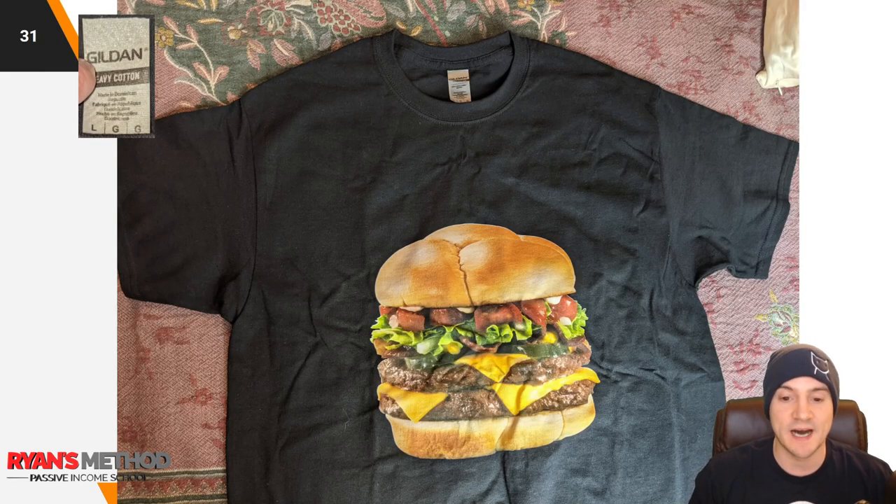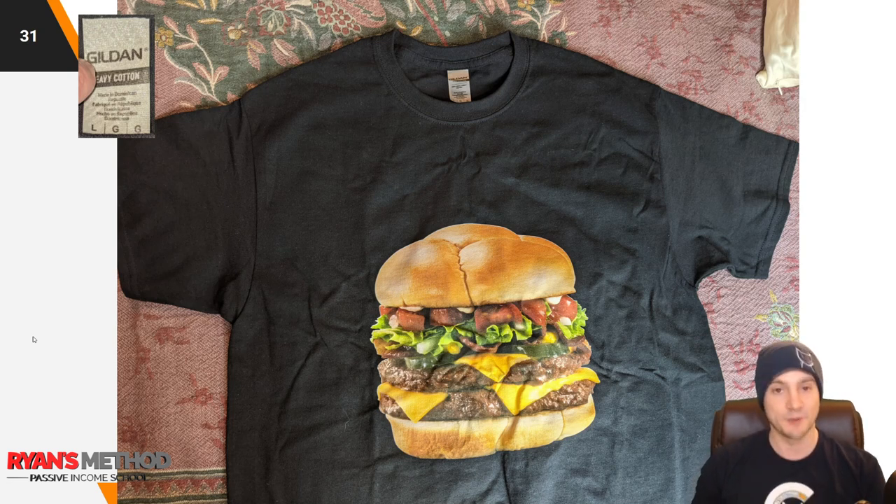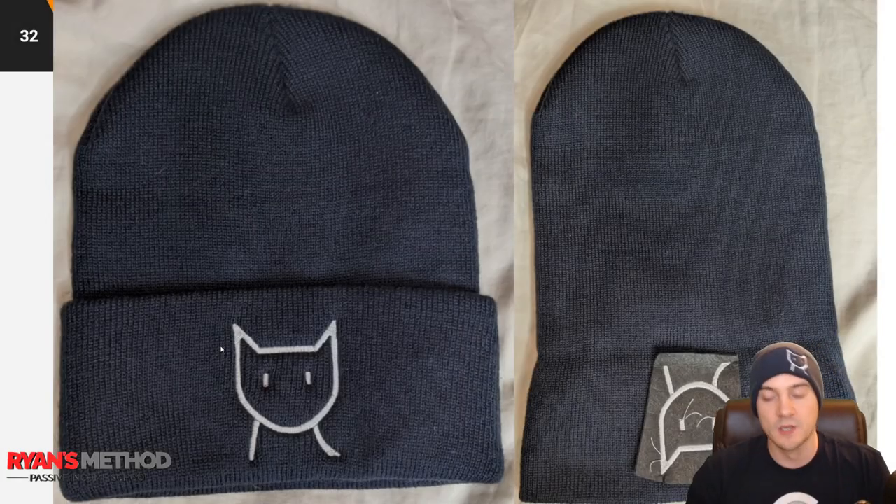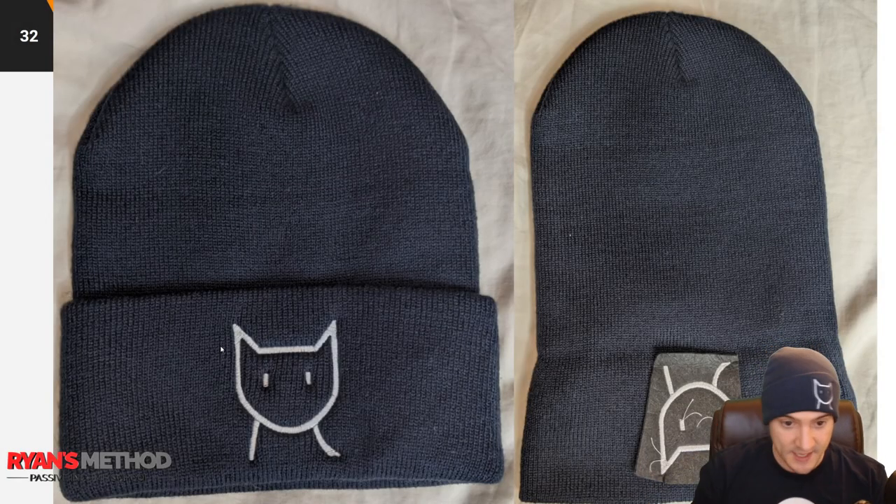They also sent me a Gildan heavy cotton shirt. I'm not as big a fan — they're just big, baggy, loose, and heavy. They put a hamburger on it, and when I showed it to my girlfriend Mariel she said it looks 3D, partially because it's printed really well but also because the shirt was a bit wrinkled from sitting in my closet. They also sent me this beanie, and the embroidery — you can see what the design is. It's a nice beanie, and as far as embroidered hats go, this is as good as anything I've seen.